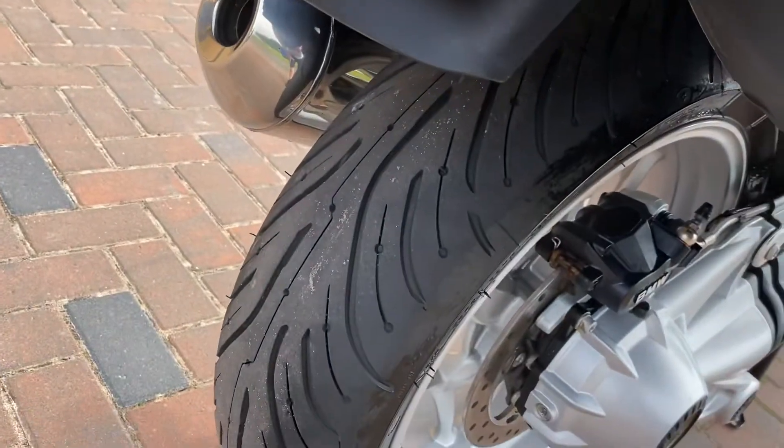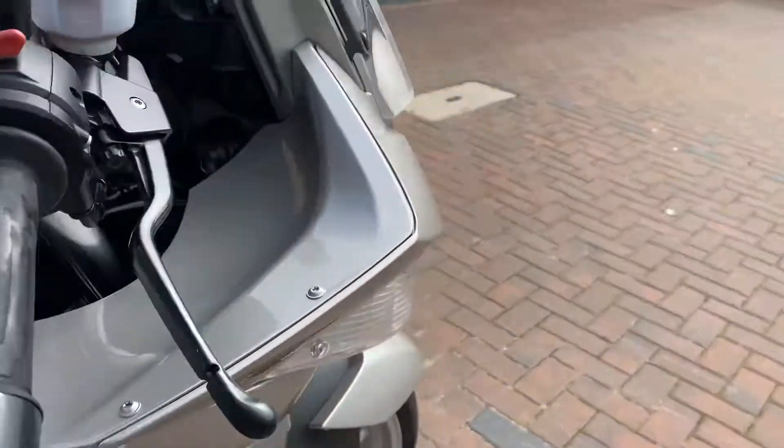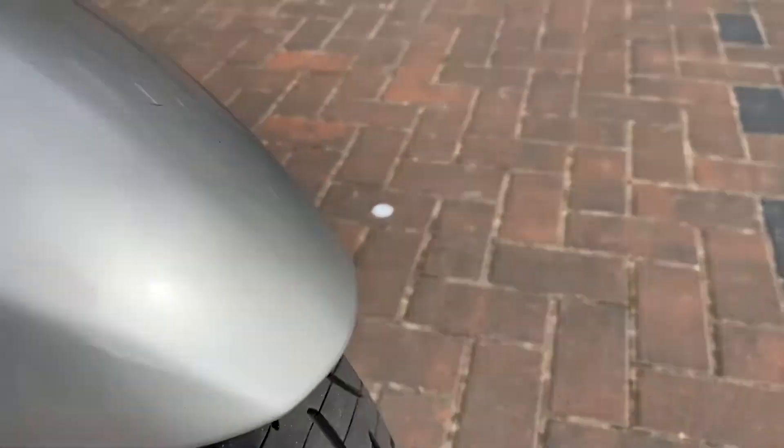It's got Pilot Road tyres on which aren't very old at all — they've got really good tread. Front the same. Both look the same age.